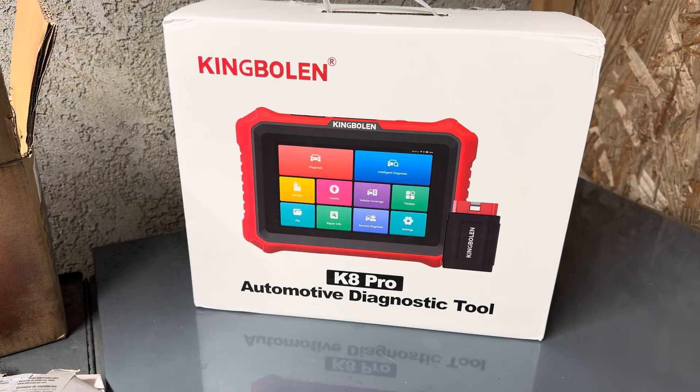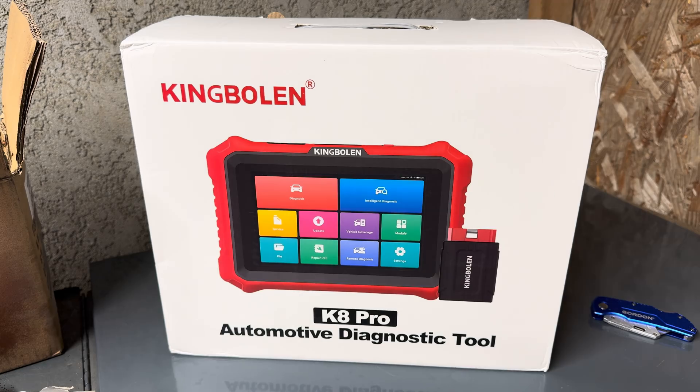In this video, I have the latest and greatest scan tool from King Bolin, the K8 Pro, and it is absolutely game-changing. They just knocked every other competitor out of the window with this one. This is unbelievable, and I'm going to show you exactly what I'm talking about. So let's unbox the King Bolin K8 Pro.